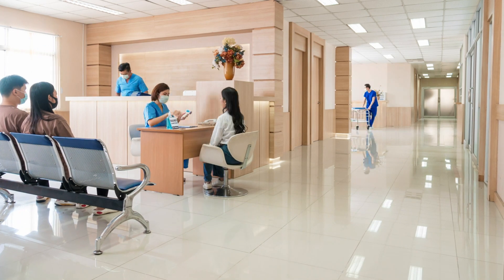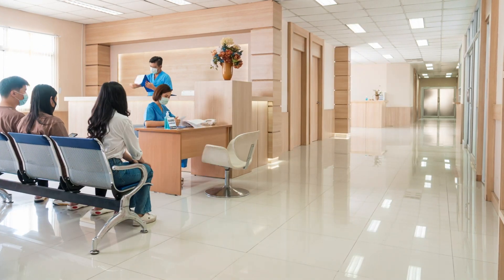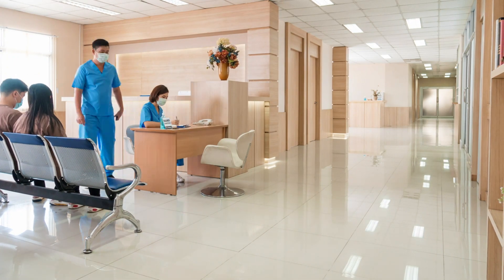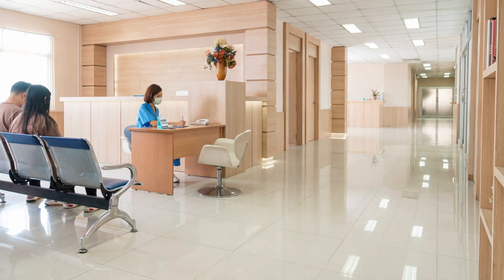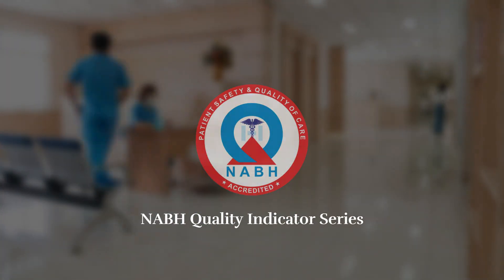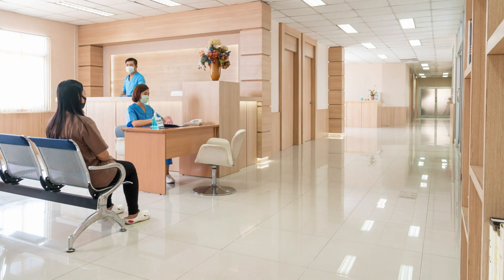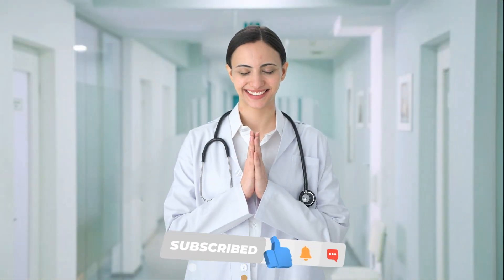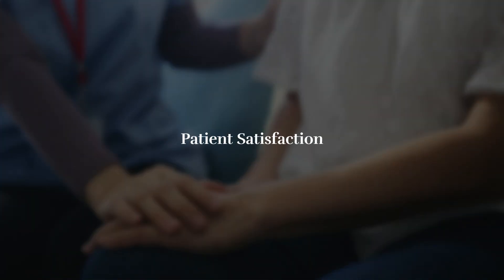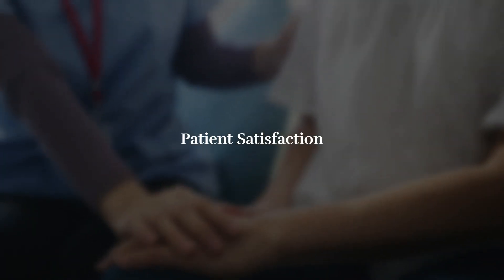Hello everyone and welcome back to Ensure Care. Today we have an important topic to discuss that directly impacts quality in healthcare. We're talking about the NABH Quality Indicator Series by Ensure Care. In this video we will learn about the patient satisfaction related quality indicator — Quality Indicator Number 24.